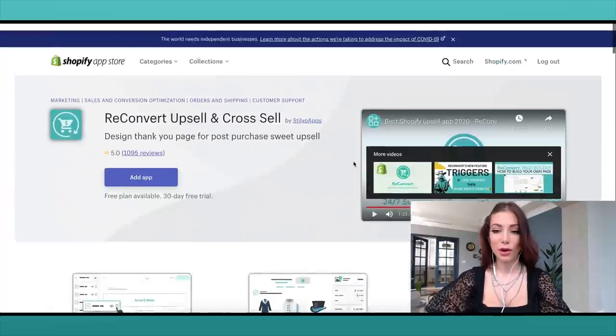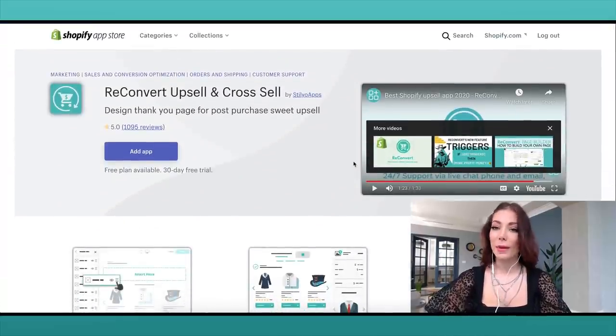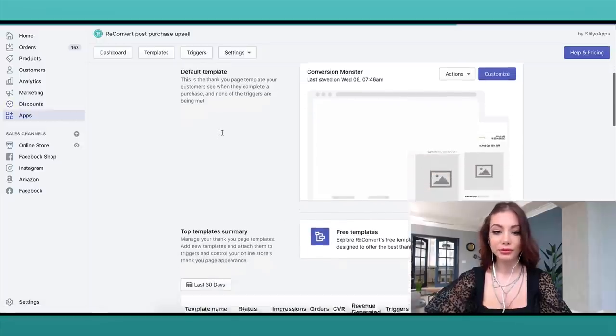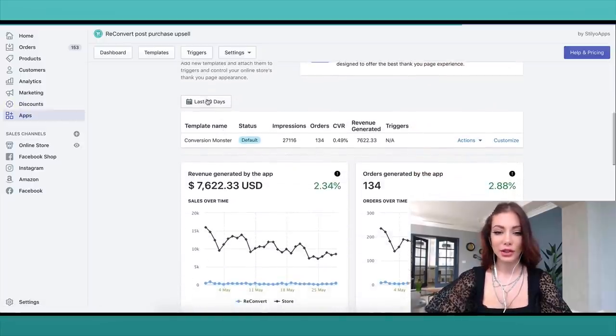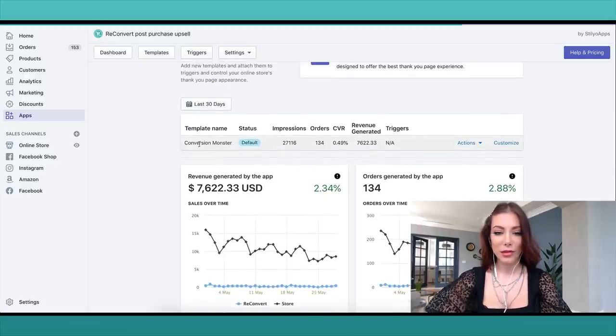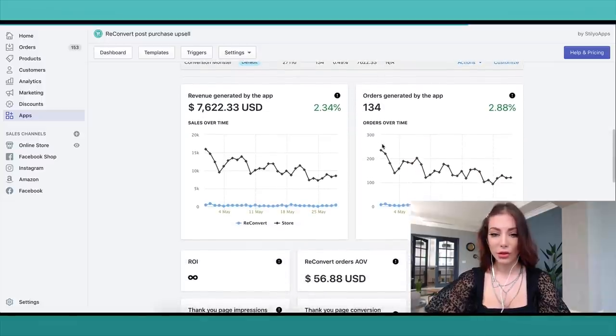Everything I share on my YouTube channel I'm sharing because it works for me — it doesn't mean you have to invest in it too. Please do your own due diligence. This is my Shopify store, and as you can see, in the last 30 days the ReConvert app has generated $7,622 in revenue, which is really awesome. I have one template running with lots of impressions.